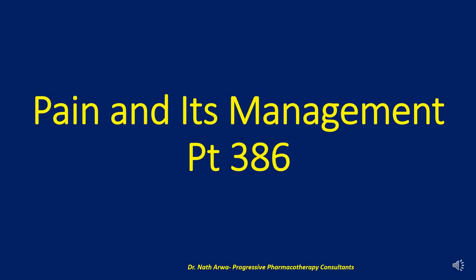Hi there, our highly valued, treasured and esteemed viewers, listeners, and welcome back to your channel of choice. This video was compiled by Dr. Natha Rua, a clinical pharmacist by training and profession who is the founder of Progressive Pharmacotherapy Consultants, the premier virtual clinical pharmacy institute for capacity building for healthcare workers — where patient safety, medication therapy management and optimal clinical outcomes are very crucial and non-negotiable. Here we seek to remain your premier source of crucial tips for high-impact pharmacotherapy services.